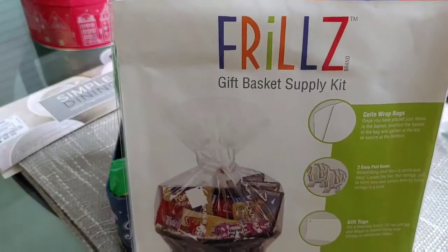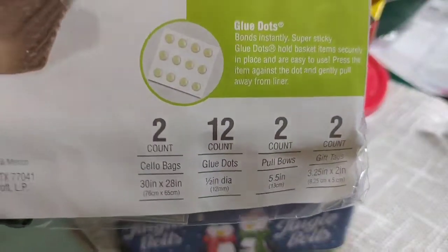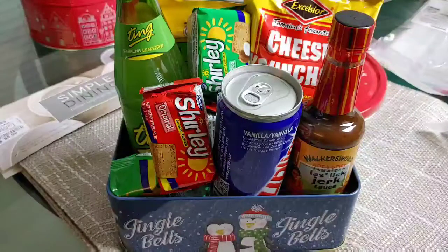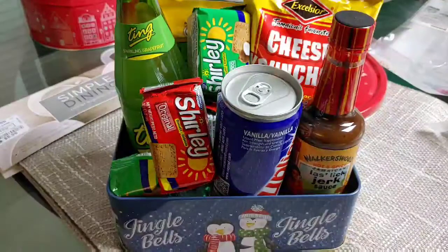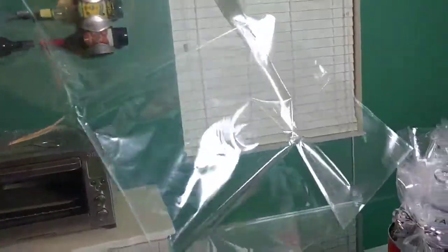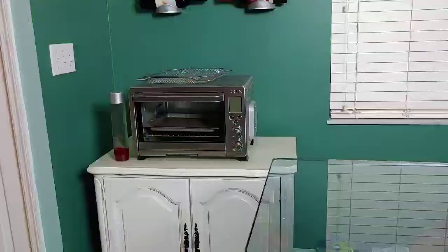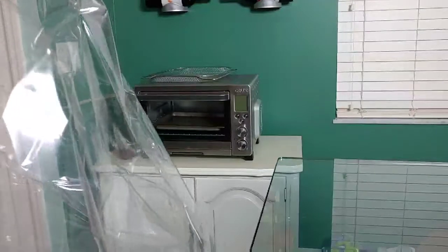I bought the plastic gift wrap from Walmart — it comes with two in the pack. This is just to wrap the basket so it gives it an authentic basket vibe. It comes with two ribbons — green and white. They didn't have red, I wanted red, but they had purple. This plastic basket covering is huge — literally almost my body height — so I'm going to have to get creative.